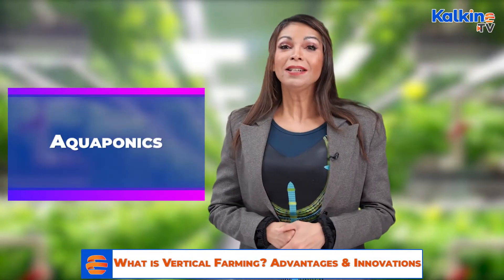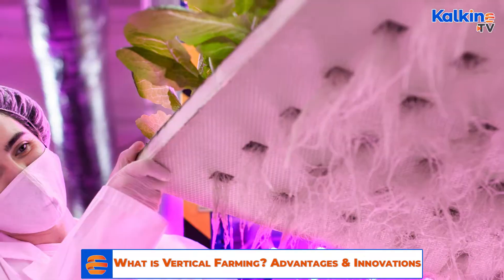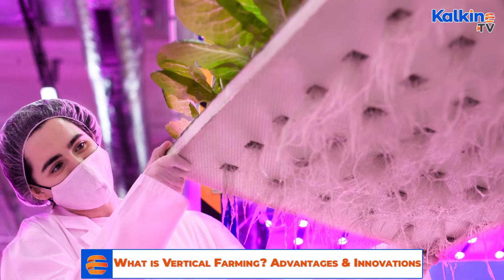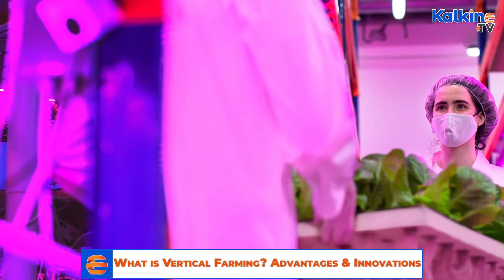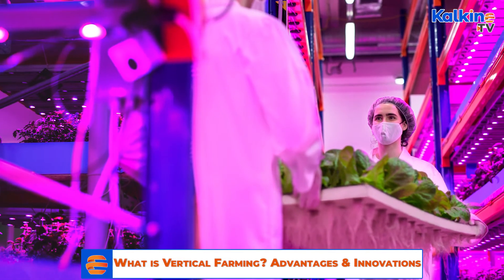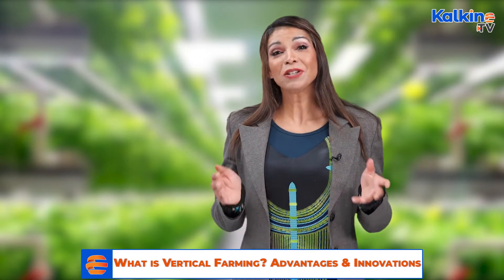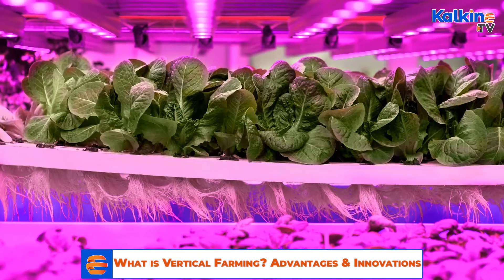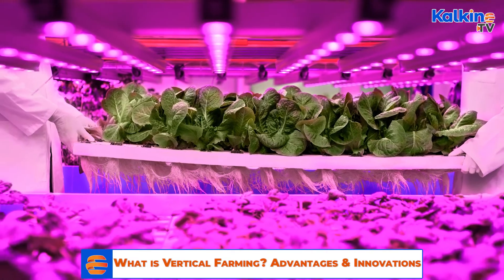Aquaponics: The term aquaponics is derived from two words — aquaculture and hydroponics. In this technique, the plant is grown without soil to give a symbiotic relationship between plants and fish. The symbiosis is achieved via nutrient-rich waste from fish tanks that serve as fertilizer to hydroponic production beds. In return, hydroponic beds function as bio-filters that eliminate gases, acids, and chemicals like ammonia, nitrate, and phosphate.